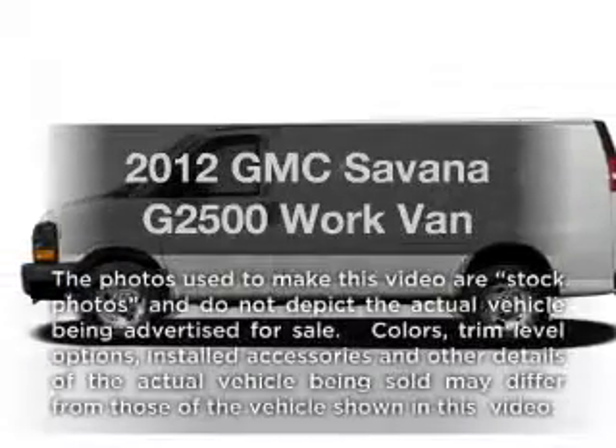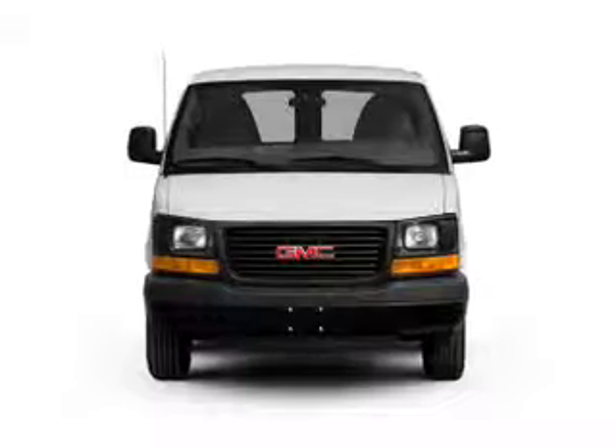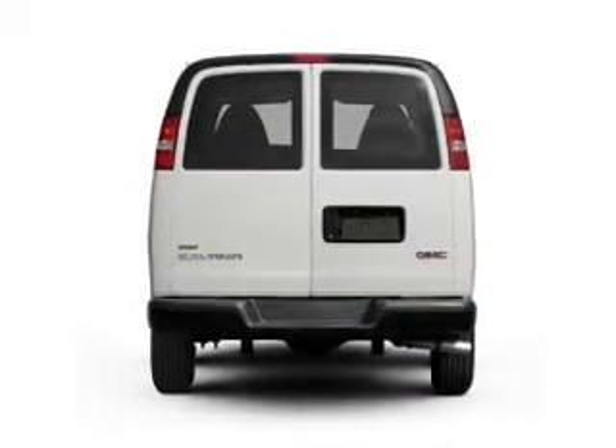Check out this 2012 GMC Savannah G2500. This is the set of wheels you've been looking for, with a powerful 8-cylinder engine connected to a smooth shifting 6-speed automatic transmission.